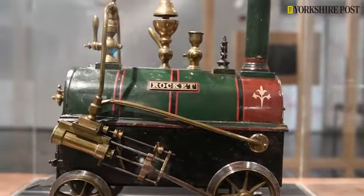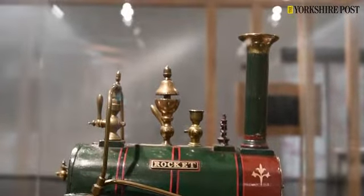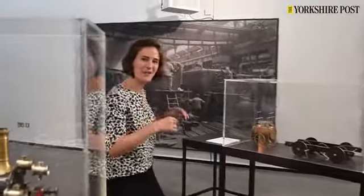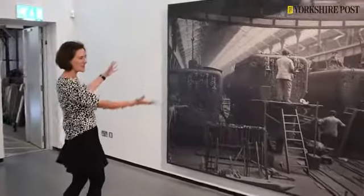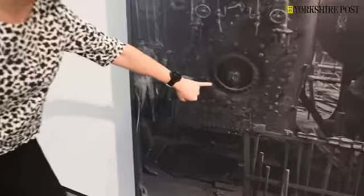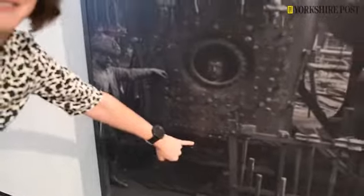We've also got these amazing photographs behind us which are from our collection and they're of really big workshops where locomotives were put together. My favourite one — if you just come over here — has a really lovely little detail. You'd think this is just a whole load of men at work, but if you just check out here, we've got a little guy sitting in one of the old boilers just poking his head out, which is rather lovely, and his feet down below with his toes turned in.